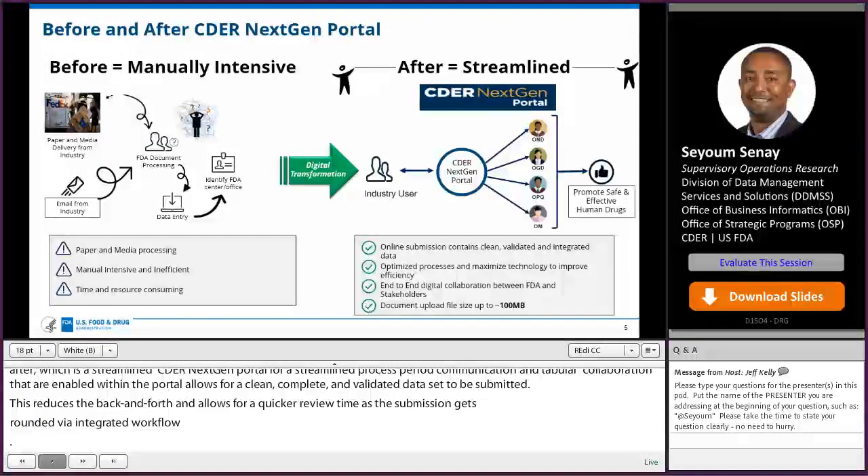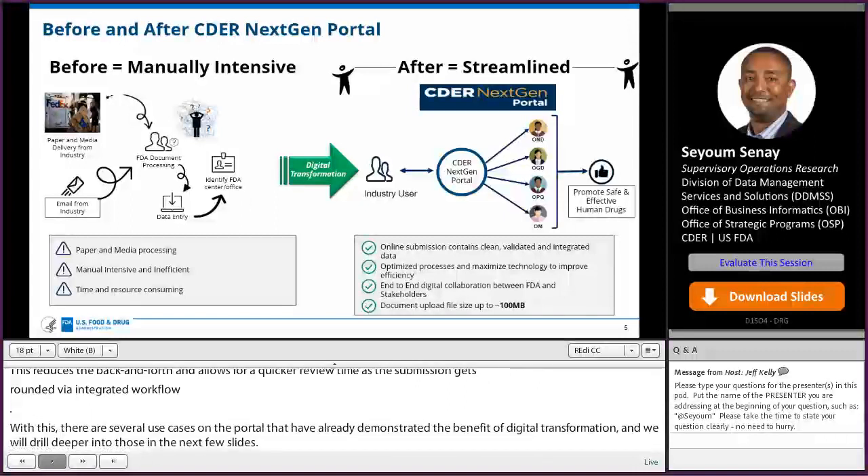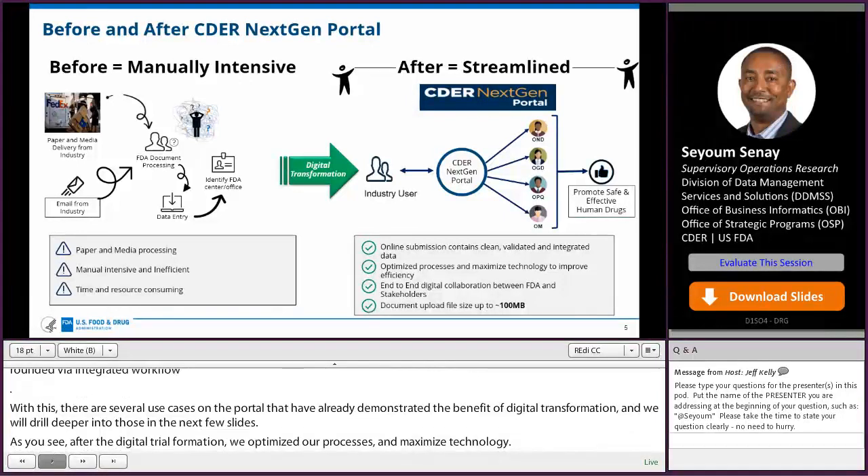After the digital transformation, we optimized our processes and maximized technology. With CDER NextGen Portal, we have the end-to-end digital experience between FDA and the stakeholders. The portal handles document uploads up to 100 megabytes.